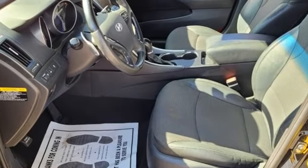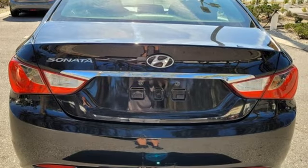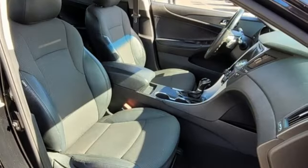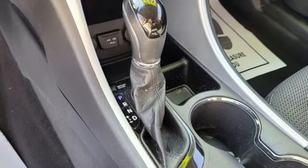Bluetooth wireless audio streaming, doors and push button start proximity key, leather steering wheel, Bluetooth, manual tilting steering column, automatic transmission, aluminum wheels, sport suspension, and in-line four-cylinder engine.